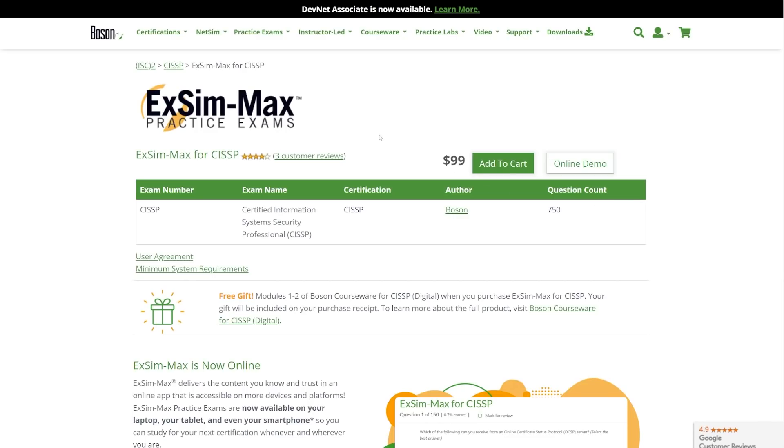The first thing I used was called Boson. It's a CISSP test bank consisting of 750 questions and it costs $99. Sometimes you can find a Black Friday deal to drop the price, but I think $99 is pretty fair.